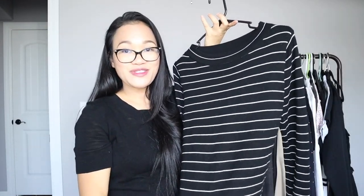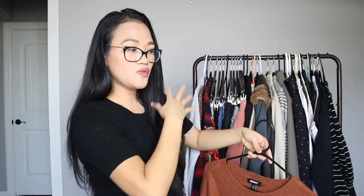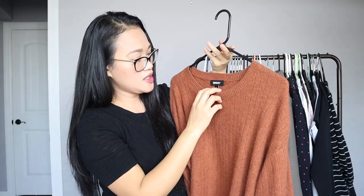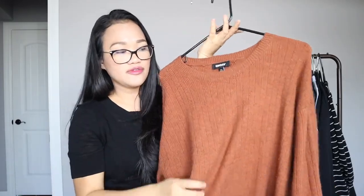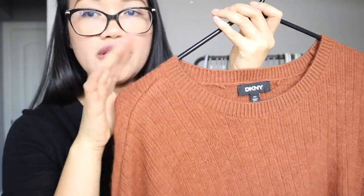This J.Crew stripe sweater I've already been wearing for fall and winter and I want to carry it into my wardrobe essentials again. It's 50% merino wool and 50% acrylic — not itchy at all, which I love. Another sweater I've been wearing a lot is this DKNY one — it's 52% polyester and 5% cashmere, so it's very soft. I really like this color for fall and winter.